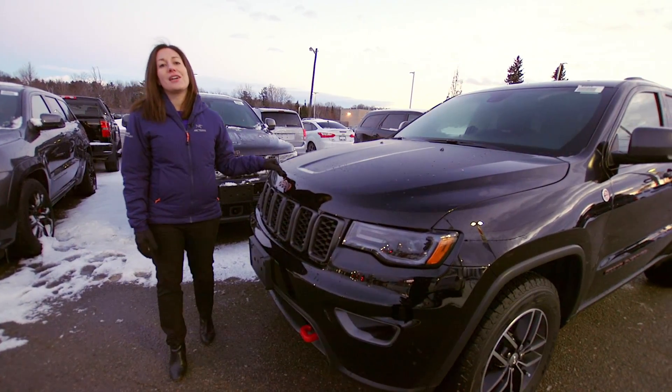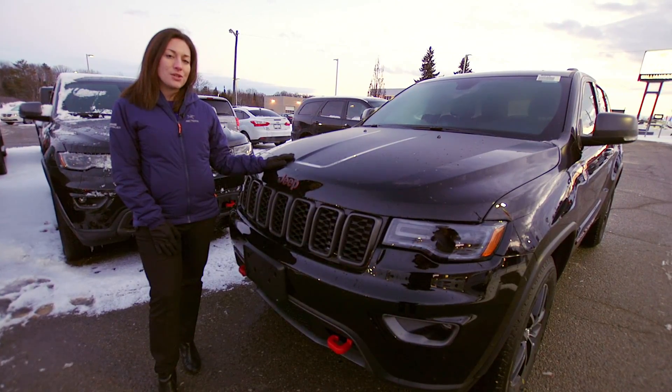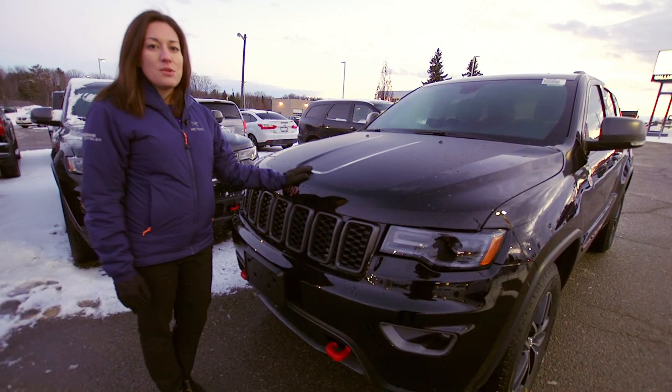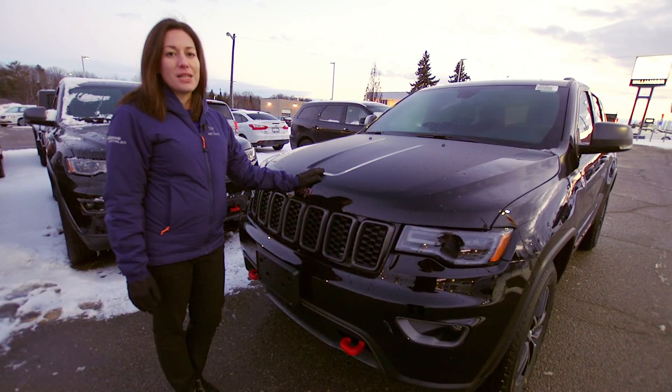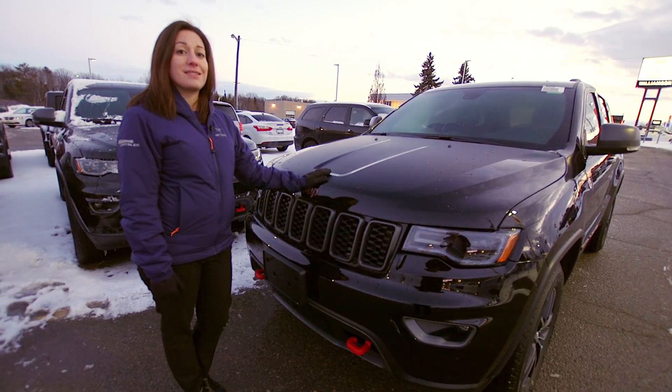This Jeep Grand Cherokee has 4x4 capability all-time with its Quadradrive 2. It also has the airlift suspension, which will give it 10.8 inches of ground clearance to get over rocks and ridges. It'll also go down to the ground for easy entry and exit.